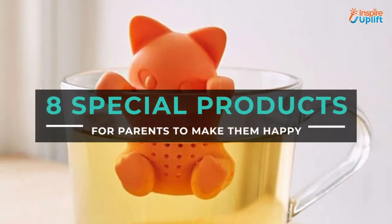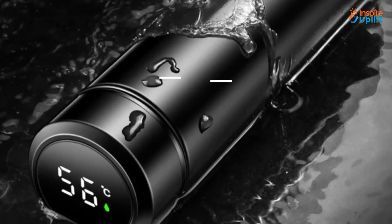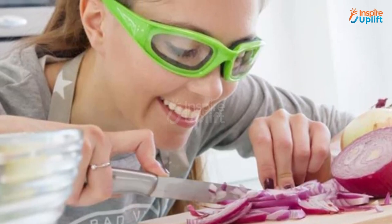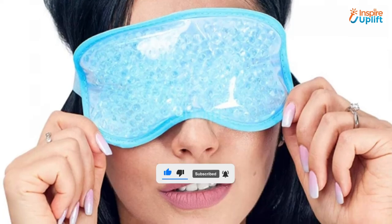Hello guys, in this video we will review 8 special products for parents to make them happy. These products are ideal for parents to make their daily chores easy. Check the links shared in the description box for more details. Before moving on, subscribe to our channel and press the bell icon for new video updates.